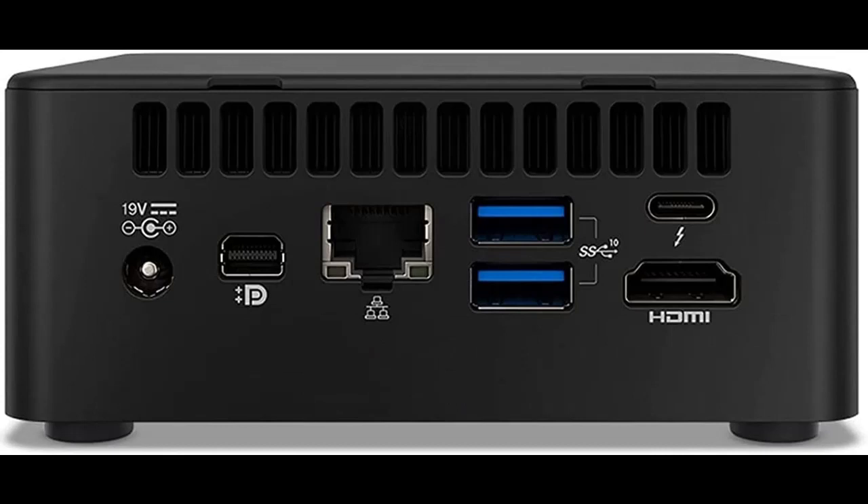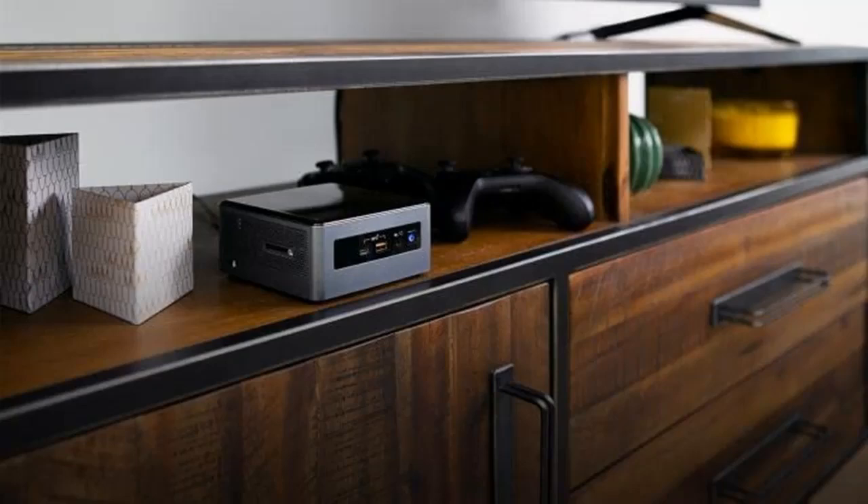Mini Business Gaming PC Desktop. 2X Thunderbolt 3, Wi-Fi, IST Computers Cable, Windows 10 Pro.